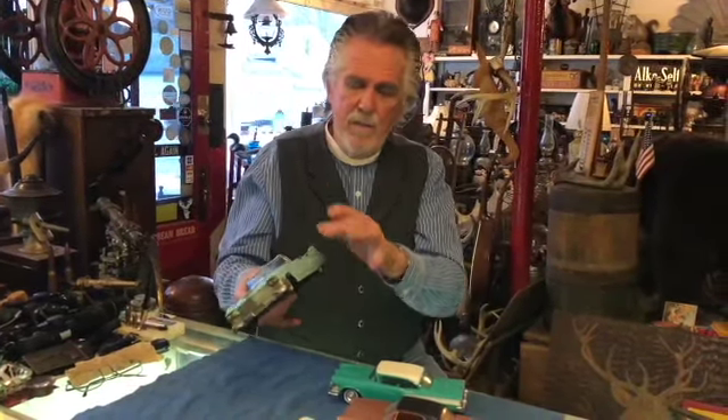Today a lot of these tin Japanese toys have great value. This one is in kind of as-found condition. If it were in mint condition with the box, this car right here would probably be in the three to four hundred dollar range. So that's what we have today on Toy Tuesday — some promotional toy cars and a nice old Cadillac Japanese tin toy. Thanks for watching.